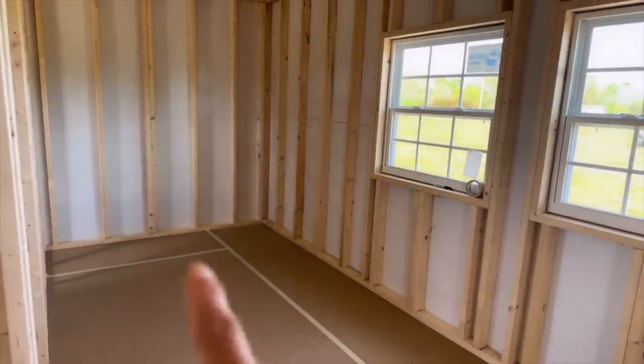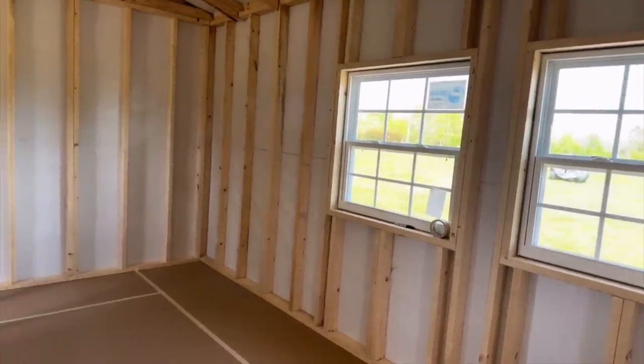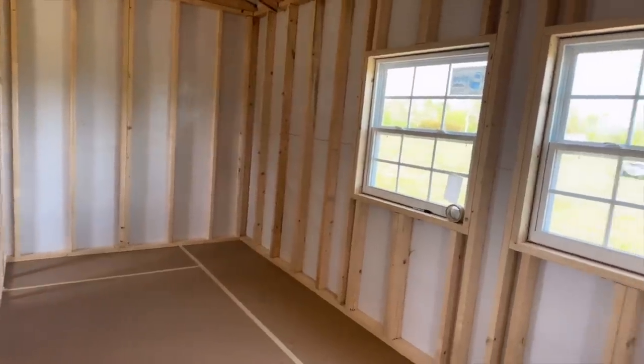We're going to be buying and installing all the countertops ourselves. We already have the appliances ordered and they should be in in about another couple of weeks or so. We actually ordered those appliances a little while ago but we pushed out the delivery just to make sure they weren't in our way while we were having the plumbing done.